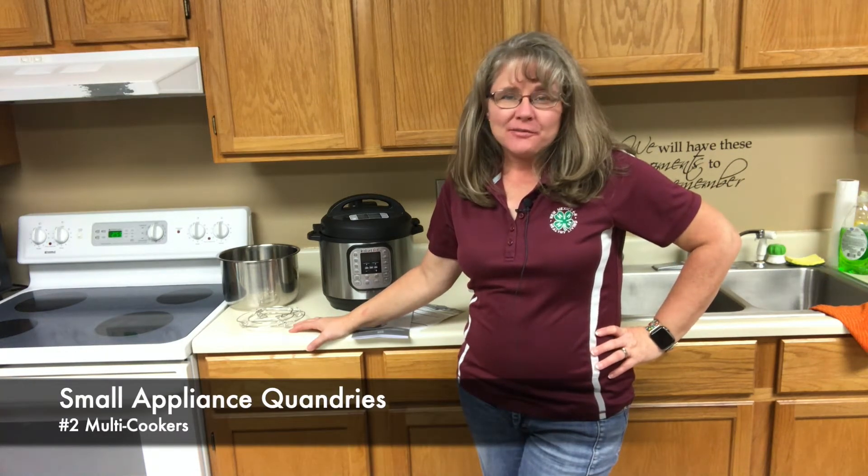Hi, I'm Mindy Turner with the Curry County Cooperative Extension Service, your family and consumer science agent with New Mexico State University. We are back with our series on small appliance quandaries — figuring out do we really need that appliance, or if I already have it, how do I use it and take care of it. Last time we talked about air fryers; this time we're going to talk specifically about multi-cookers, or what a lot of us refer to as instant pots.